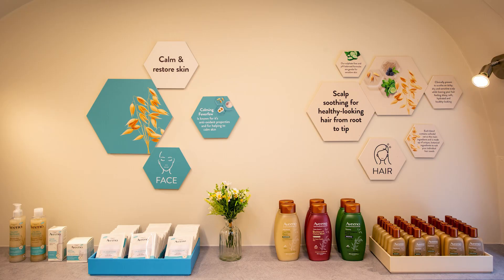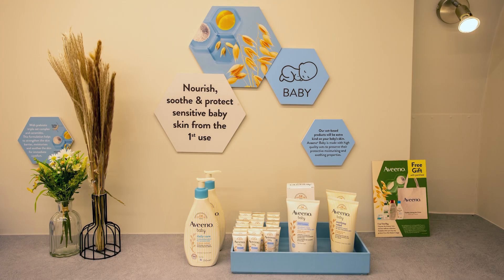Aveeno are a skin and hair care brand with over 70 years of clinical experience behind them. They use really natural ingredients in their products as well, so a lot of oat-derived ingredients, which is really great for dry and sensitive skin in particular.